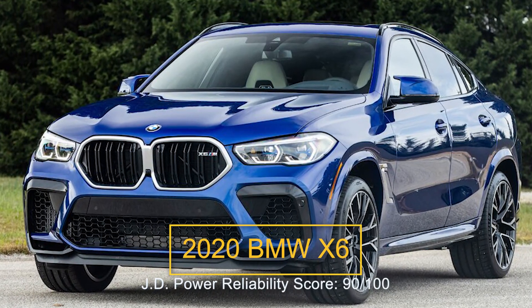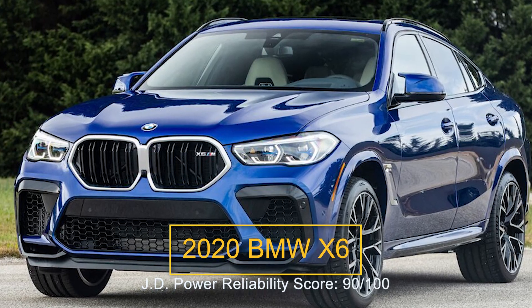Number seven: the 2020 BMW X6. The BMW X6 is an athletic and dynamic luxury mid-sized SUV. Though its fastback profile cuts down on cabin room, it has 59.6 cubic feet of cargo space with the rear seat folded. Rear headroom is also tighter than its X5 counterpart, although it offers a similar upscale experience.